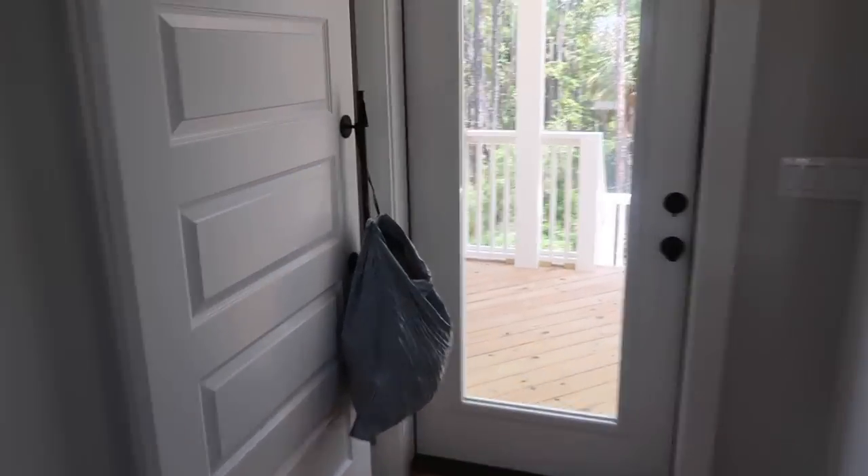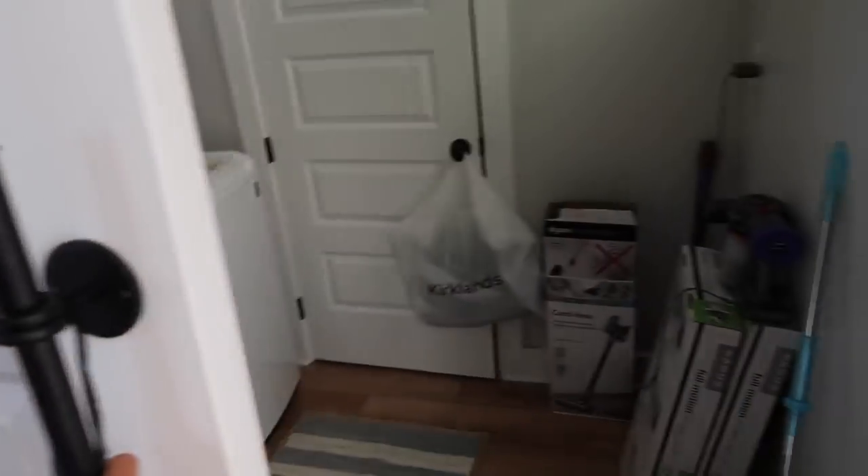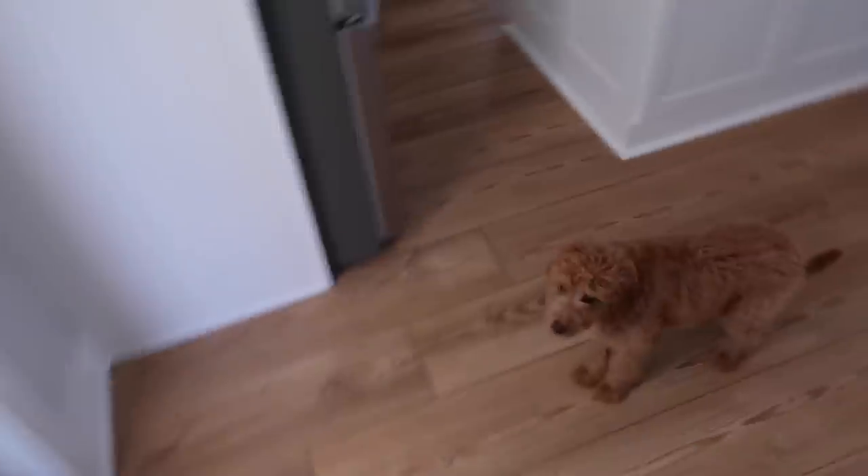This is the laundry room - obviously we have stuff all over so sorry it's so messy. And then this is a little half bathroom. We still don't have the mirror hung but it's okay.